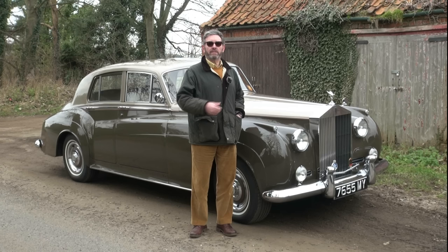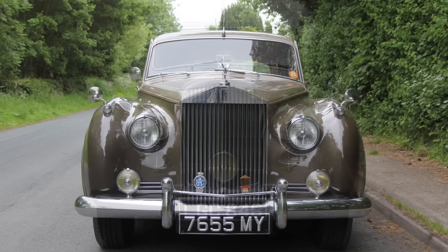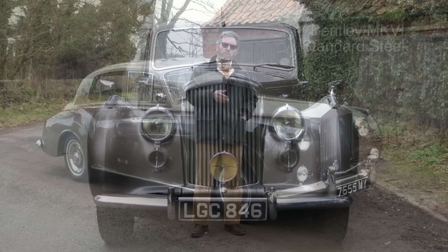Hello and welcome back to the channel. Today's video is about this magnificent 1959 Rolls-Royce Silver Cloud. This model can trace its origins back to the early post-war Bentley Mark VI.